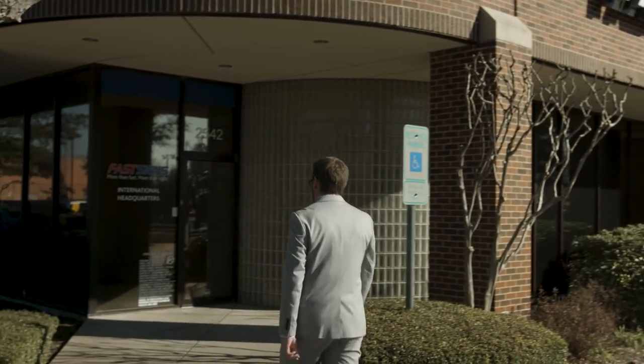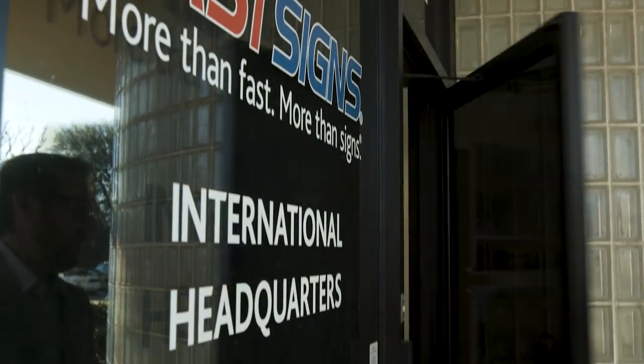FastSigns is the number one sign company in North America, and we're also a worldwide leader in the visual communications market.